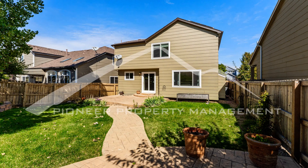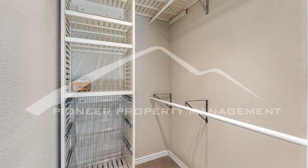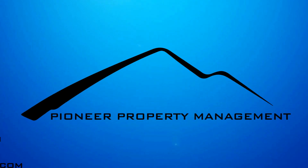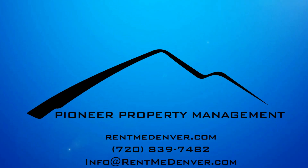If you are interested in this Louisville, Colorado rental property, or want to know what other rentals are available in the area, contact us today. We are ready to help you find your next home. You can schedule a showing online right now at RentMeDenver.com. Please take a minute to view our other available listings and discover the difference when you rent a home from Pioneer Property Management. Thank you very much.